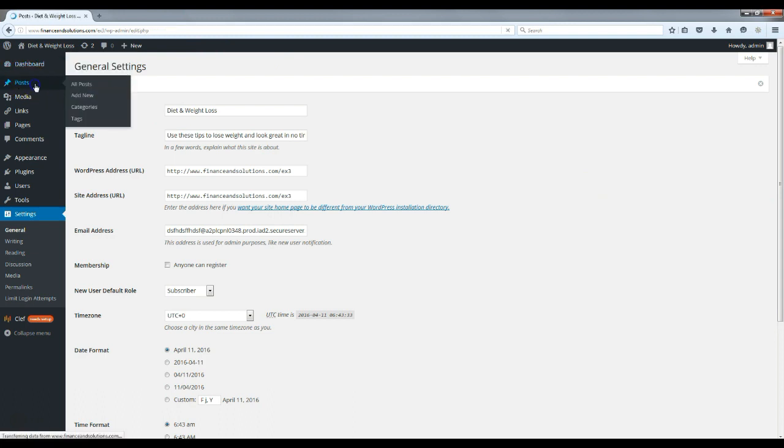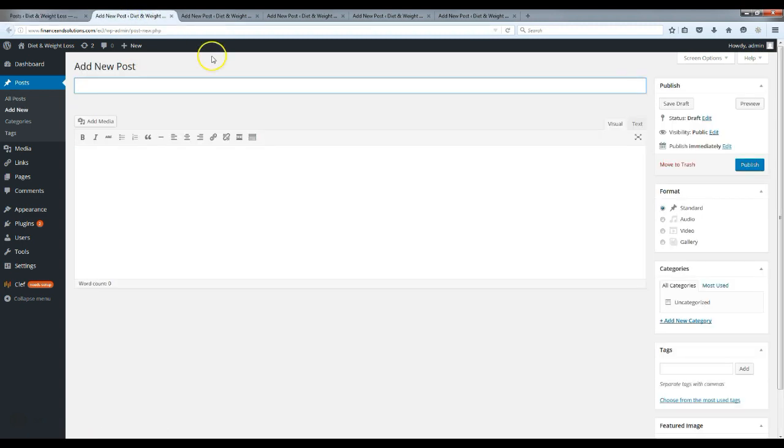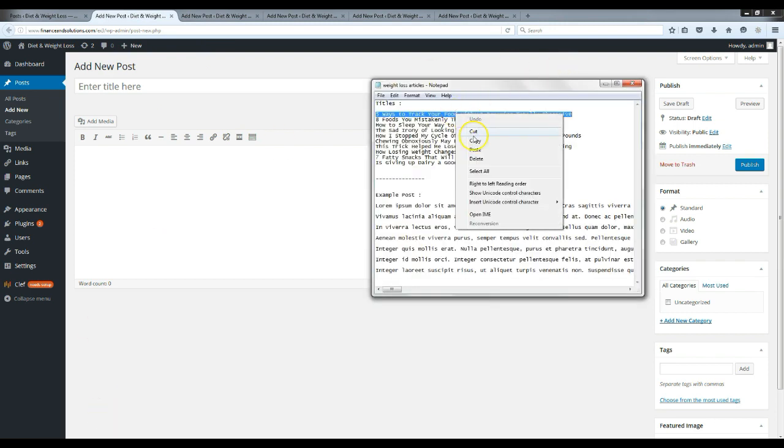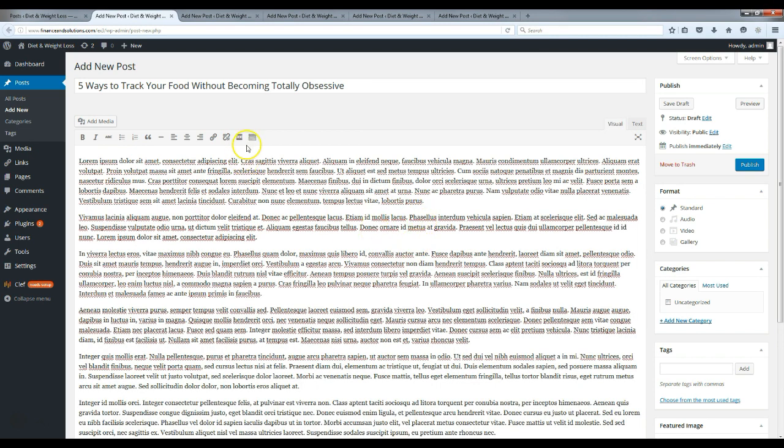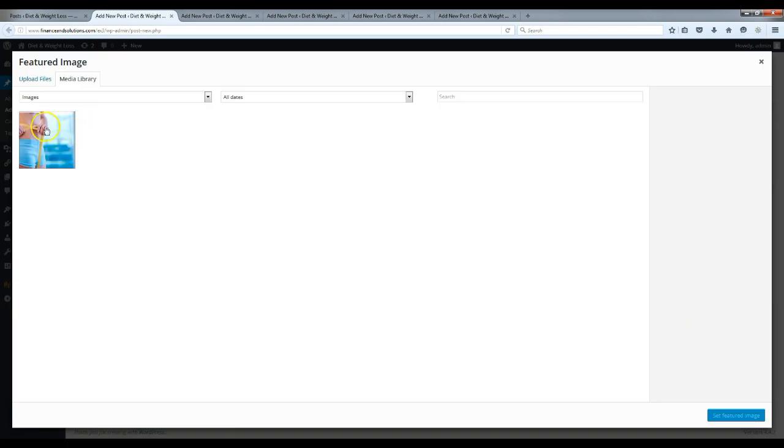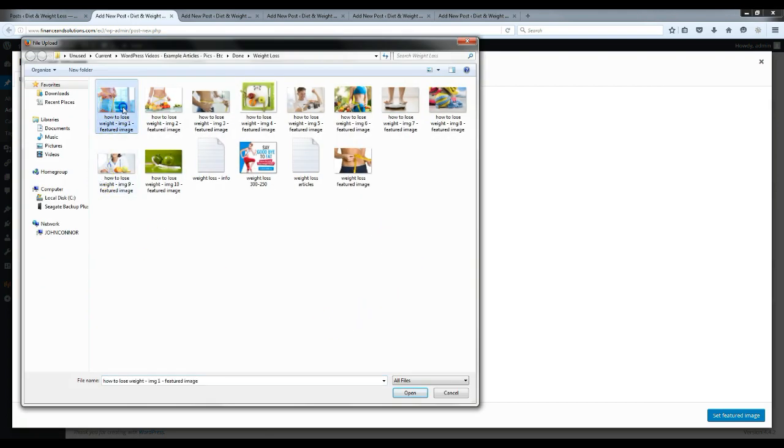Let's check that out — you can see 'Diet and Weight Loss' and the tagline right there. Now close this and go to Posts. We're going to add some new posts — I'm going to add about seven to ten. I'll show you how to do the first one. Delete the default post that comes with WordPress — just move it to trash. Then open the new post tab. Add your title and body text. I'm using example text here just to show you what it'll look like.